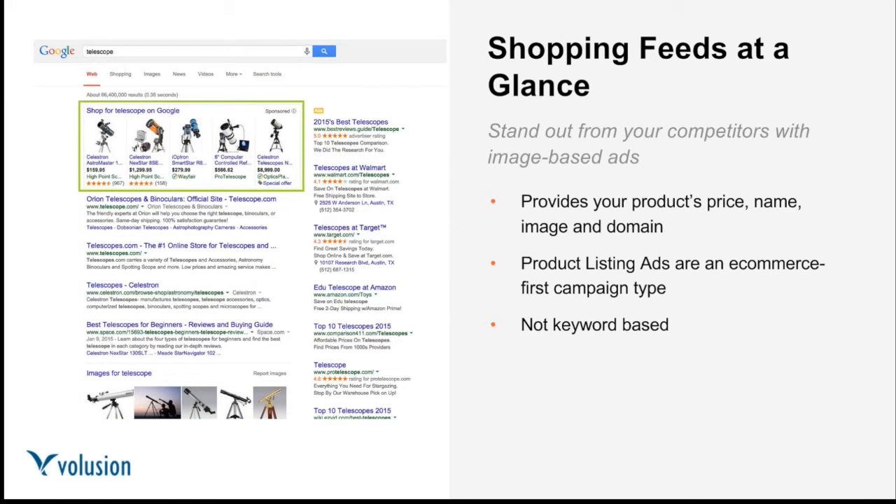Moving back to paid search for a moment — shopping feeds, or data feeds, are image-based ads that appear at the top or right-hand side of search result pages. Because they have an image, they really stand out, especially on mobile devices. These ads only provide the product image, title, price, and your domain name. Unlike PPC, shopping feeds are e-commerce first — you can only show products, not services. Your ads are served based on Google matching your products with search terms, so no keyword research is required.